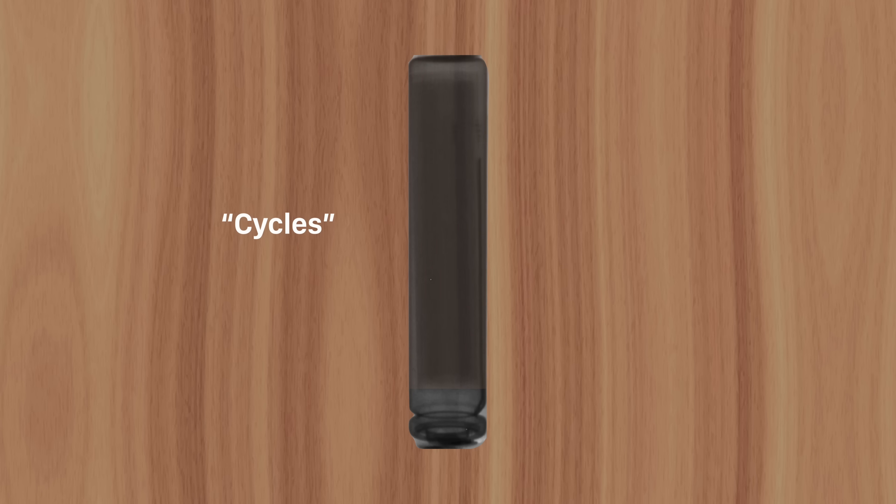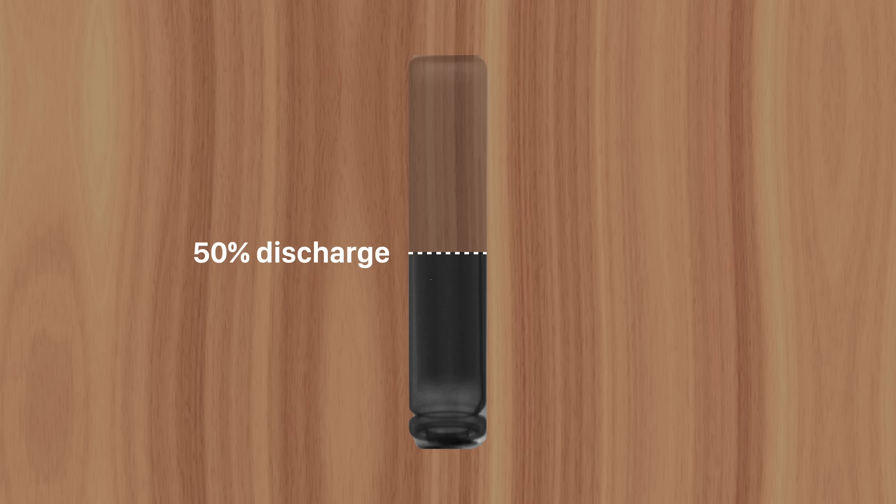Another battery term you may have heard is cycles. If you completely drain a battery, then recharge it to full, Apple counts that as one cycle. But not all cycles are the same. For example, if you only use half of the battery, charge it back up, and use half again the next day, that would still only count as one cycle. Except it was less harmful to the battery's overall health since there were no deep discharges.